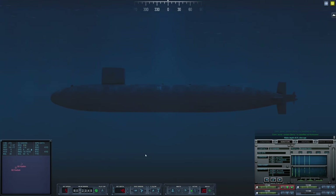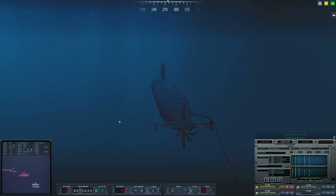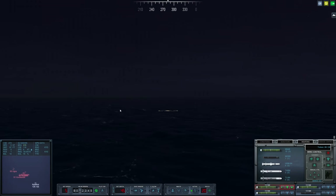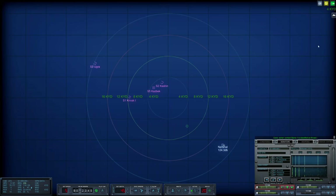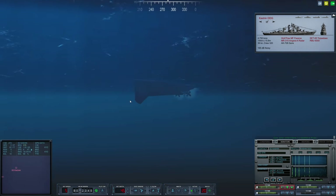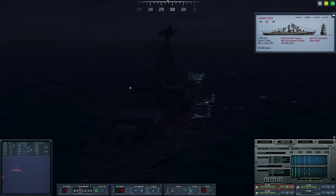Let's come up to Periscope Depth and deploy the Toad Array. We are already rigged for Ultra Quiet — that's the first thing we did when we got into combat. Right now we have three Mark 48s loaded and one Moss. We were able to completely rearm in Holy Loch: we have six Harpoons, two Mosses, and 18 Mark 48s, so we are really ready to rock and roll. The Krivak was misidentified as S-Corps. These guys are mildly concerning — we will take them out first. I can see the RBUs there, which are always fun to deal with.